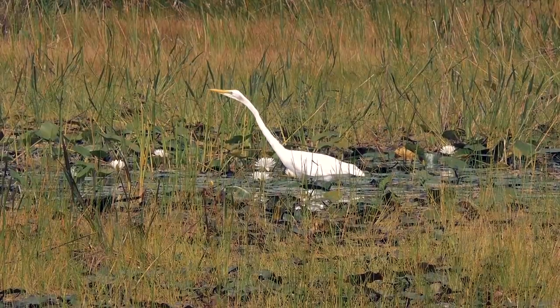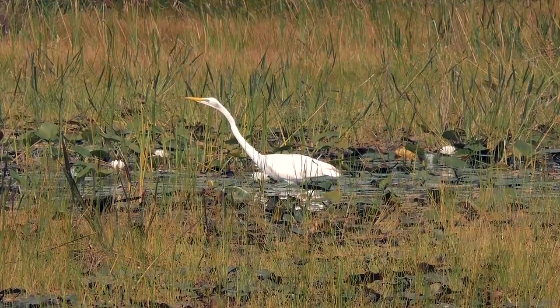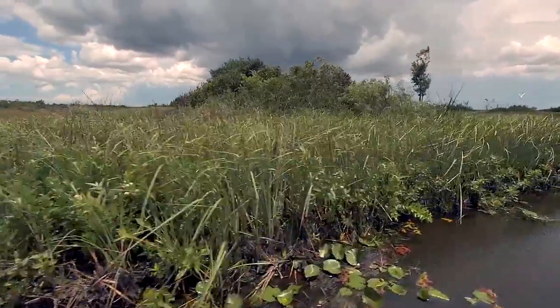Loxahatchee National Wildlife Refuge is the northernmost extent of what we consider as the Everglades. Sawgrass prairie, tree islands, wet sloughs, wet prairies — just a really beautiful landscape.